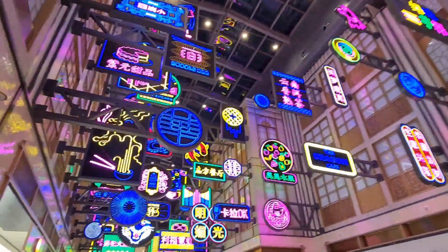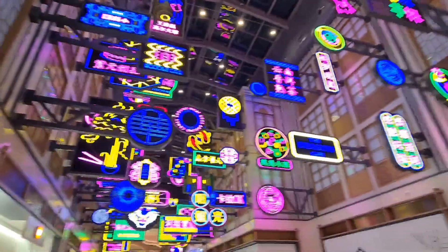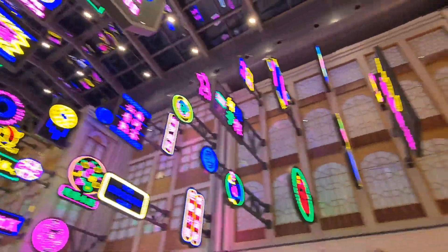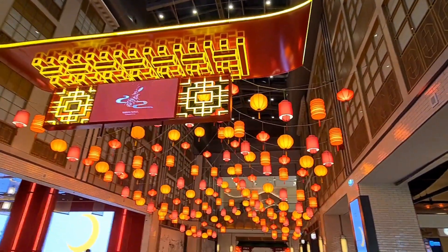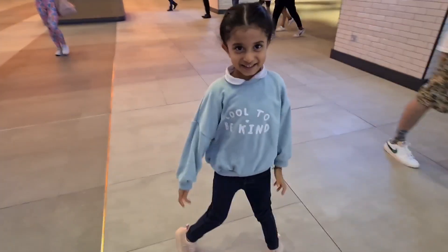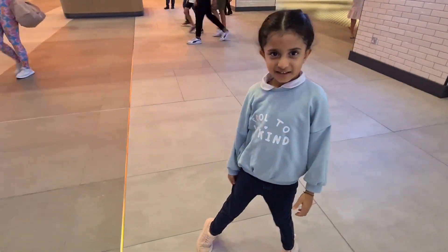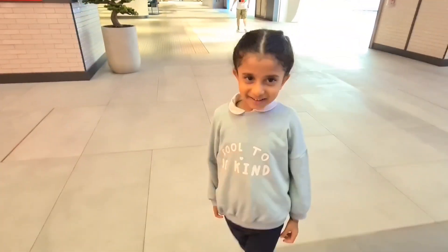Look at all these lights — amazing, right? What do we have on the other side, Kiara? What are these here? Chinese. Have you enjoyed your time at Chinatown? Yeah. Thank you for watching this video.